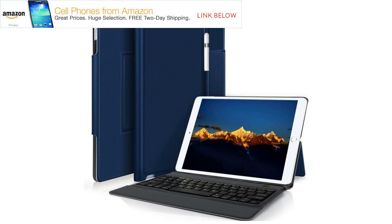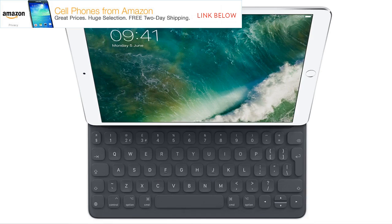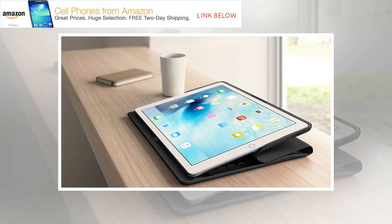The iPad Pro 10.5 is a new model in a new size, bridging the gap between Apple's mammoth 12.9-inch slates and its long-running 9.7-inch range. It's big enough for a full-size keyboard, so it's great to type on, especially if you opt for one of these cases. Read our iPad Pro 10.5 review for more details.